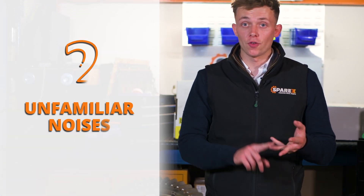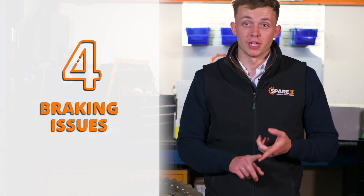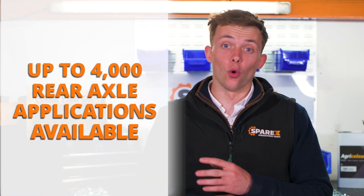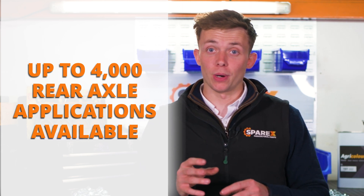Next is axles. The key things to keep in mind, like clutch and brakes, are vibrations, unfamiliar noises, no power to the engine, and braking issues. This could be down to a damaged or broken axle, so it is worth keeping an eye on these key components. And again, Sparex will have you covered for all your replacement needs, from front and rear axle parts for two-wheel and four-wheel drive, as well as complete steering solutions.